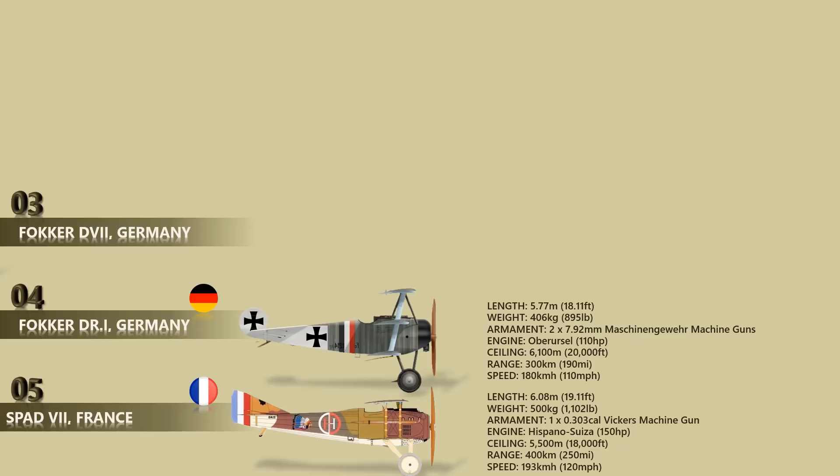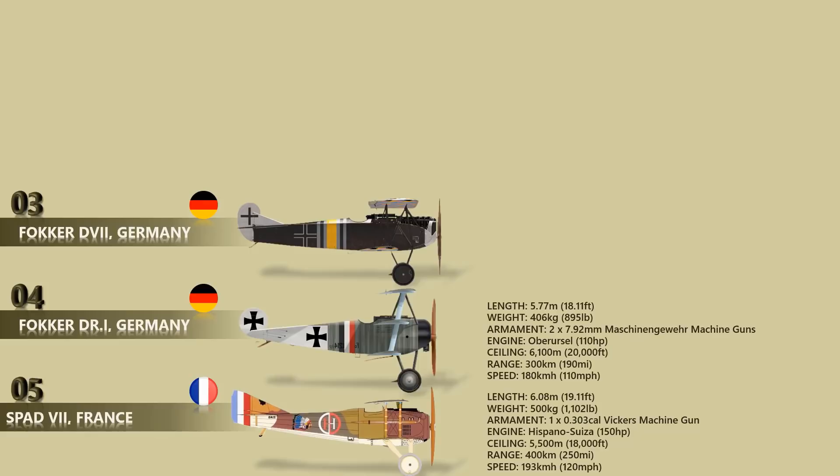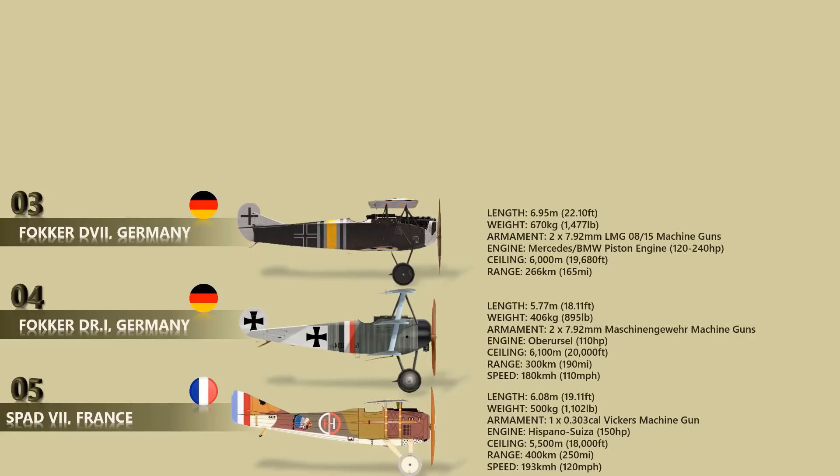Number 3: Fokker D-7. The Fokker D-7 was a German World War I fighter aircraft designed by Reinhard Platz. Germany produced around 3,300 D-7 aircraft in the second half of 1918. In service, the D-7 quickly proved itself to be a formidable aircraft. The earliest production D-7s were equipped with 170 to 180 horsepower Mercedes engines. Production quickly switched to the intended standard engine — the higher compression 180 to 200 horsepower variant. The range of this aircraft was up to 266 kilometers and a maximum speed of 189 kilometers per hour.